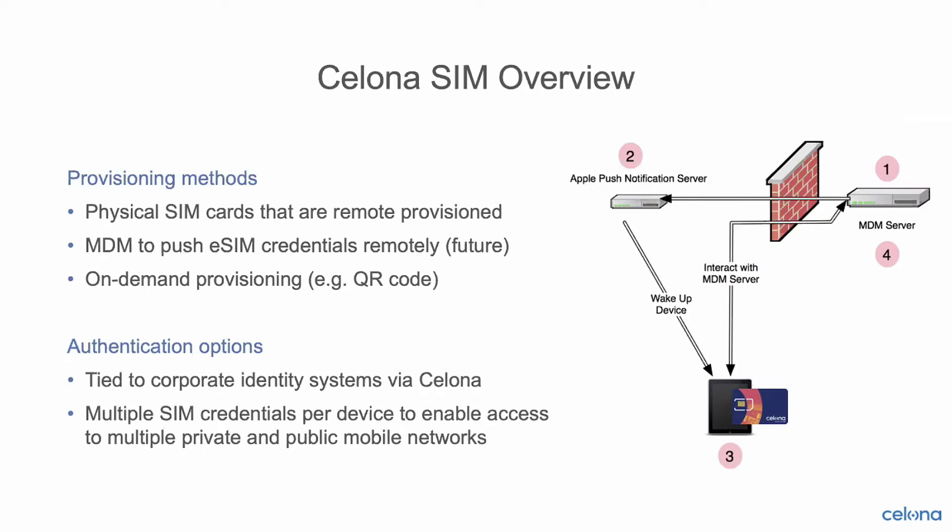A third way of provisioning SIMs onto devices is on-demand provisioning. This might be something like a QR code displayed at a kiosk, employee help desk, or point-of-sale area. The end user can scan the QR code themselves, potentially with some other layer of authentication behind the scenes if necessary, and have the eSIM provisioned dynamically to them over the air. Once provisioned with the SIM credential, they authenticate to the Celona network based on your policy.